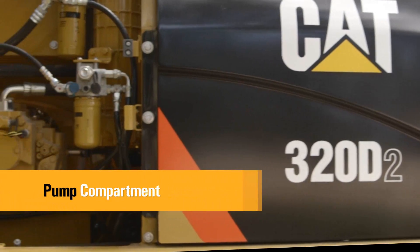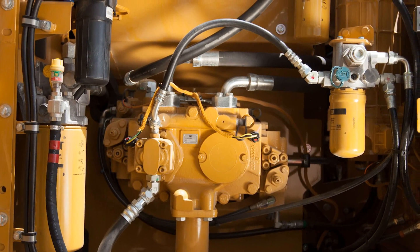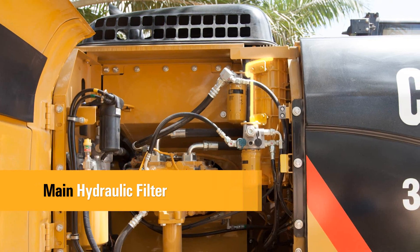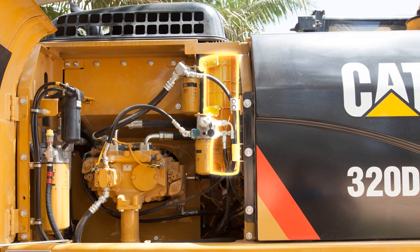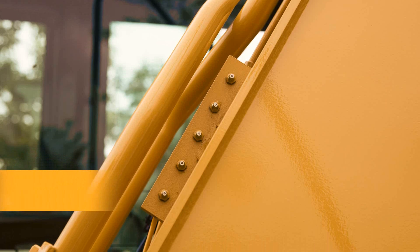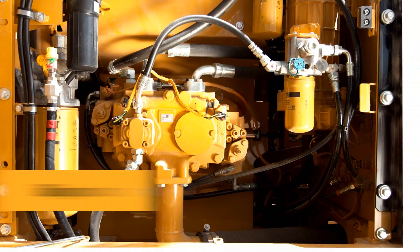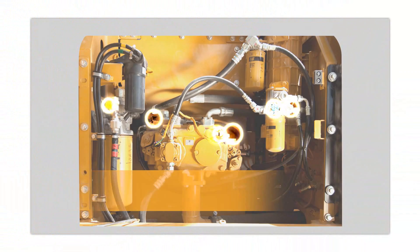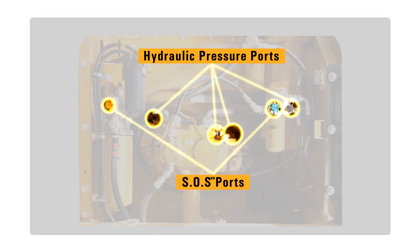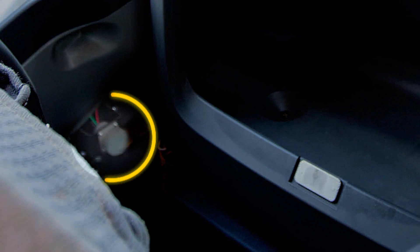A service door on the right side of the upper structure allows ground level access to the pumps and filters. The main hydraulic filter is situated outside the hydraulic tank, preventing contaminants from entering the system when hydraulic oil is changed and keeping the operation clean. A concentrated remote greasing block on the boom delivers grease to hard-to-reach locations on the front. The 320D Series 2 is equipped with SOS sampling ports for the hydraulic system, engine oil and coolant, as well as hydraulic pressure ports. A test connection for the CAT Electronic Technician (CAT ET) service tool is located behind the cab.